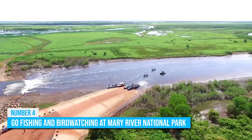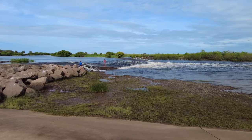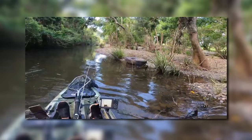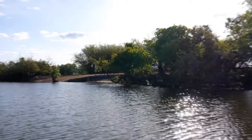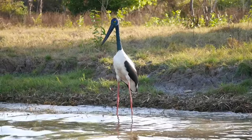Number 4: Go Fishing and Birdwatching at Mary River National Park. Fishing is a popular activity among the locals in Darwin and tourists who fancy their chances with a fish hook. Although this city features more than a few fishing locations, the Mary River National Park is the best place for tourists to enjoy a fun fish-catching experience. You can rent fishing gear in the park and head out to the water. The park is also one of the best venues for birdwatching in the Northern Territory, with about 250 bird species flocking here. Be sure to bring your binoculars and spend a fun afternoon watching these colorful creatures.